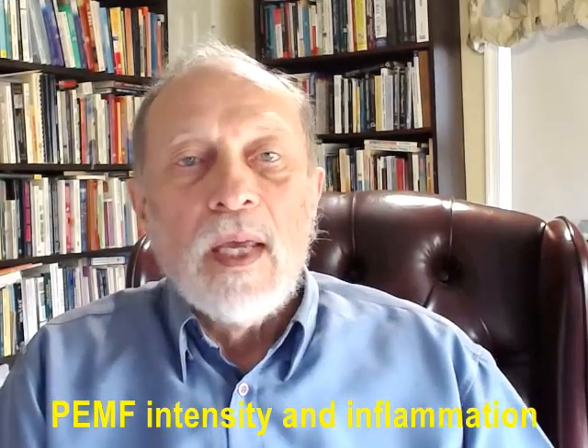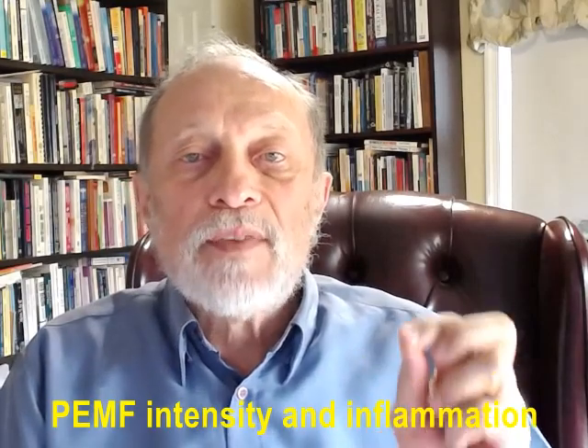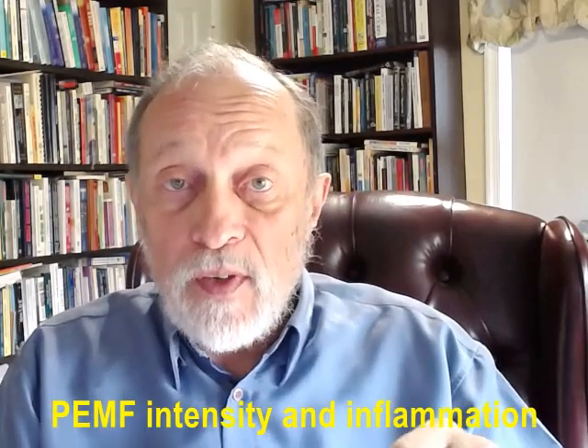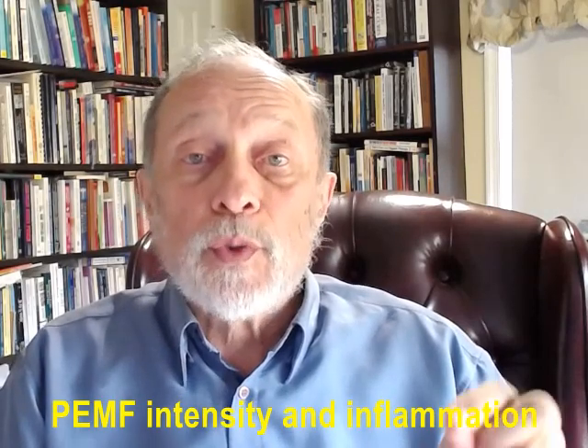This is Dr. Pollack. In a previous video, I introduced the idea of the importance of the intensity of the magnetic field needed for magnetic field therapy to give the best results. This video now goes into more detail about the intensity needed to treat inflammation.